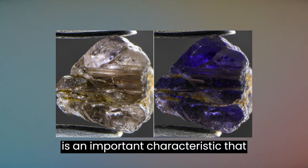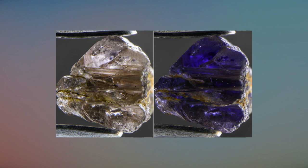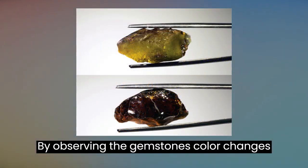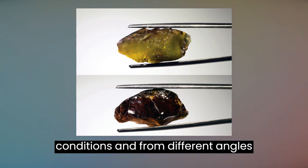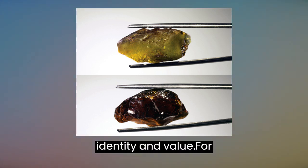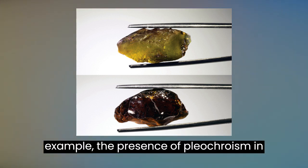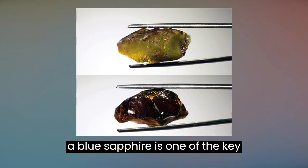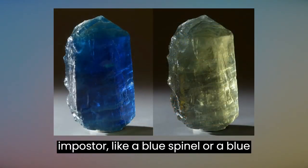Pleochroism is an important characteristic that helps gemologists identify gemstones. By observing the gemstone's color changes when viewed under different lighting conditions and from different angles, they can determine the gemstone's identity and value. For example, the presence of pleochroism in a blue sapphire is one of the key features that distinguish it from an imposter like a blue spinel or a blue glass.